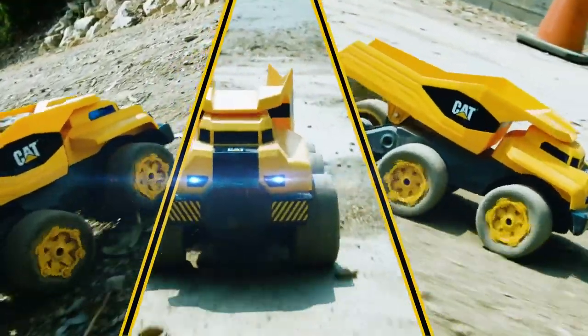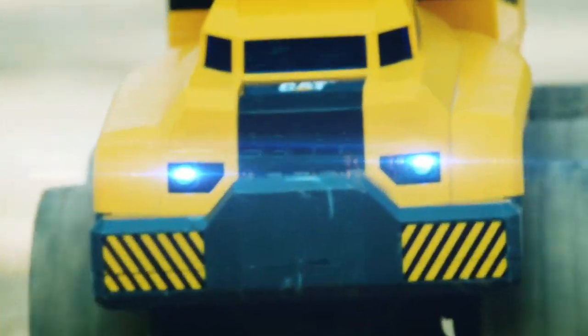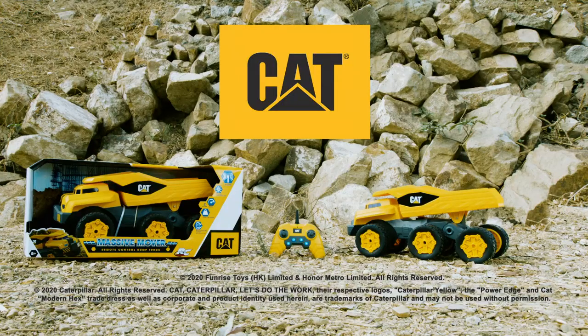This is one truck you don't want to mess around with. The Massive Mover RC from CAT.